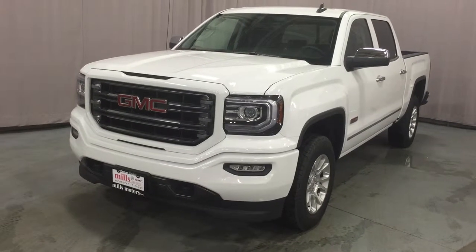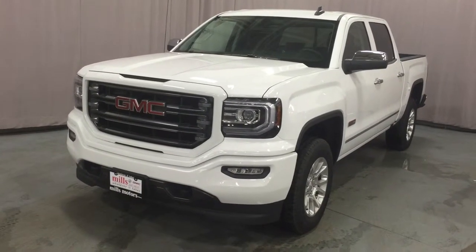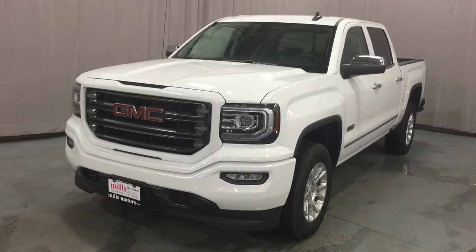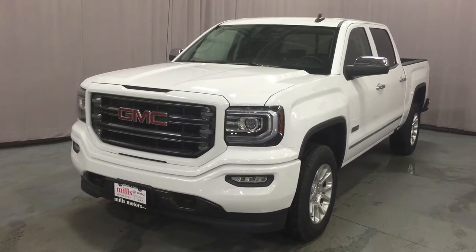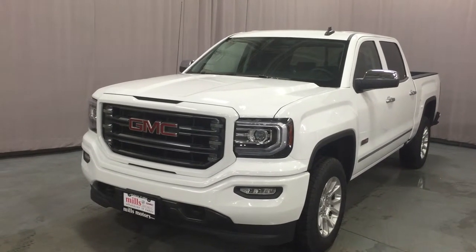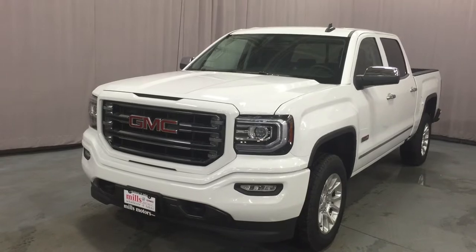Welcome to Mills Motors located at 240 Bond Street East in Oshawa. We are looking at a Summit White 2016 Sierra SLE 1500 4-wheel drive crew cab shown in the all-terrain package. It's got the Ecotec 3 5.3 liter direct injection V8 with 6-speed automatic transmission.